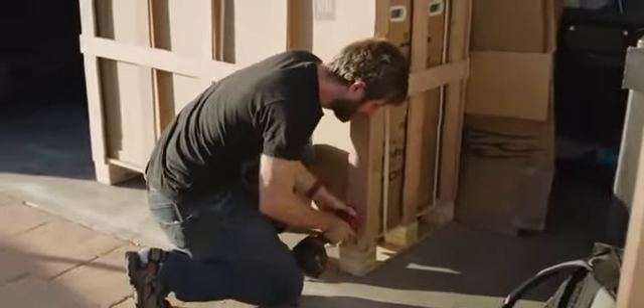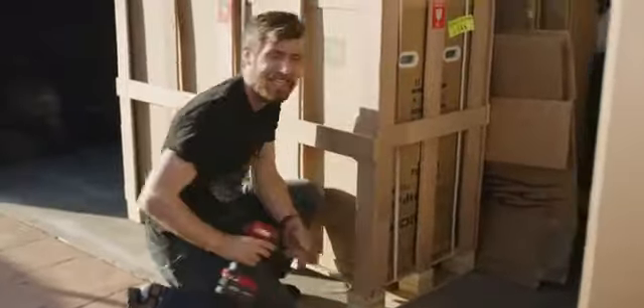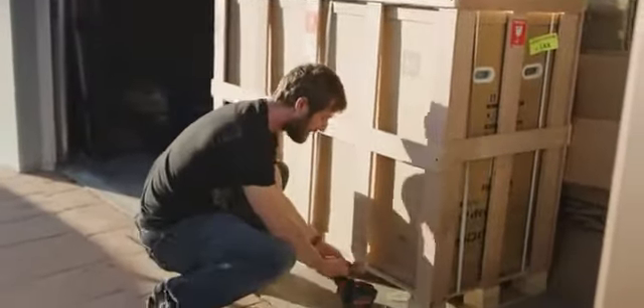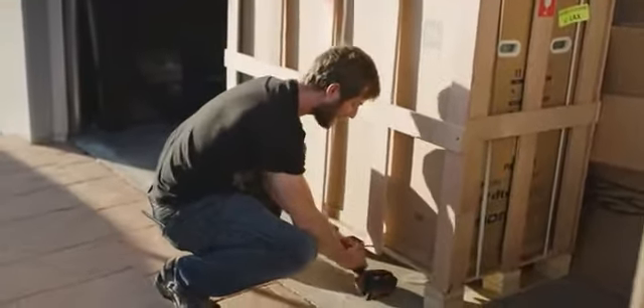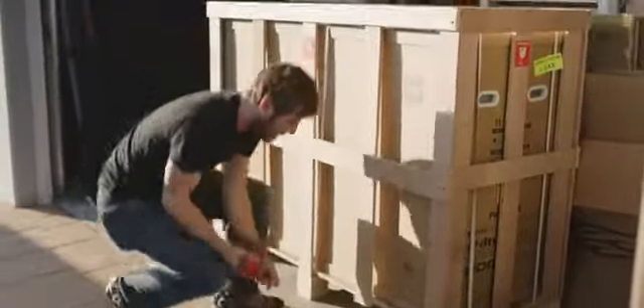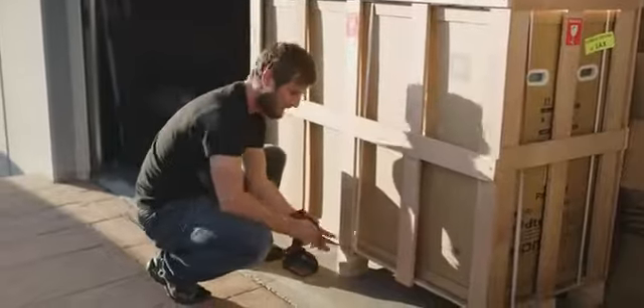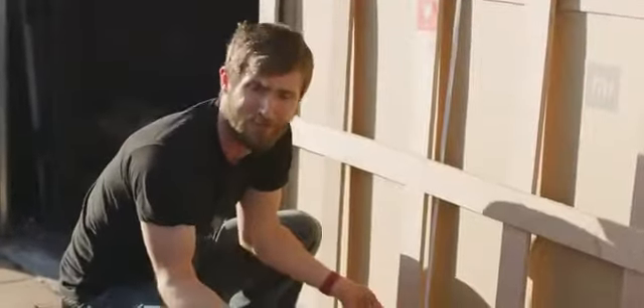Inside this crate is the Mi TV Luxe Transparent Edition, a 10-year anniversary product from Xiaomi that is only available in China and that they are not seeding to the media. Presumably because it's really stupid.